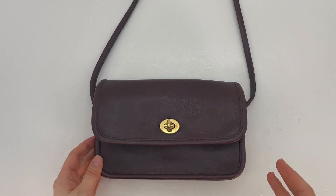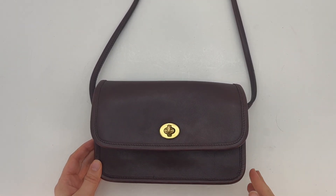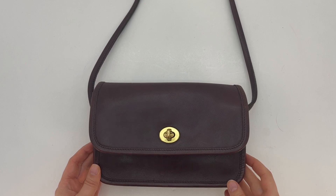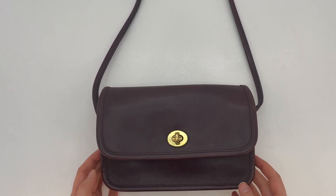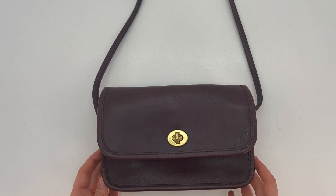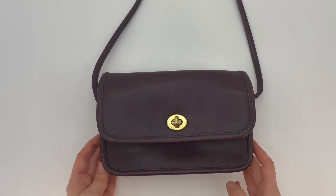This beautiful bag is the Vintage Coach Compartment Bag Small, style number 9845, and it is in the beautiful color burgundy. I would estimate that it was likely made in the late 80s to early 90s.